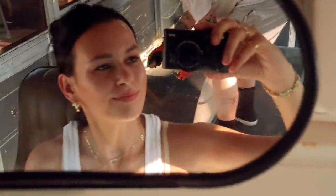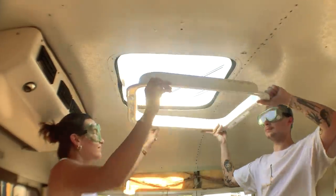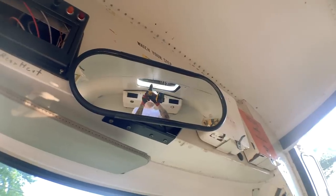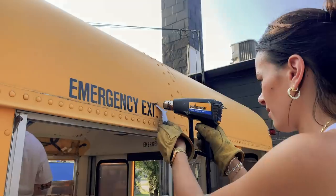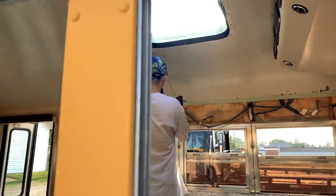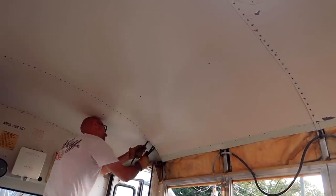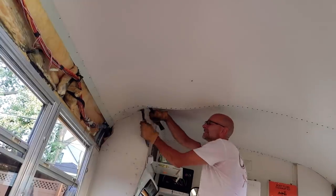This is part one of many bus conversion videos to come. You guys will start to see just how much work goes into the basics of building a bus and how much actual demolition happens before being able to build anything up. I'm so excited to share every step with you in renovating Toby into Tobias — he came with the name, okay.